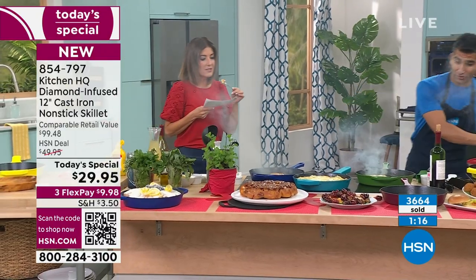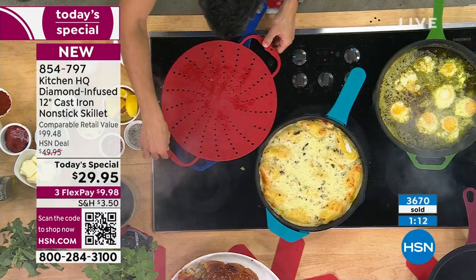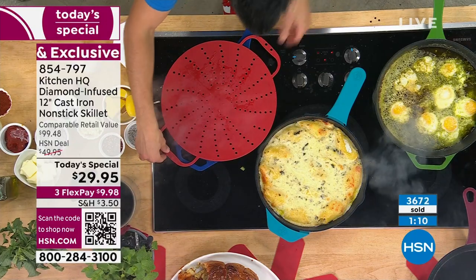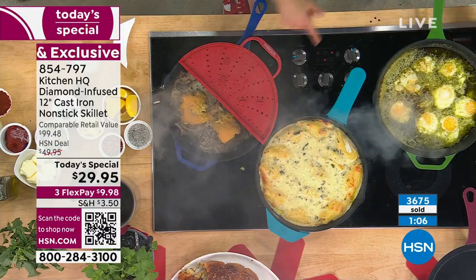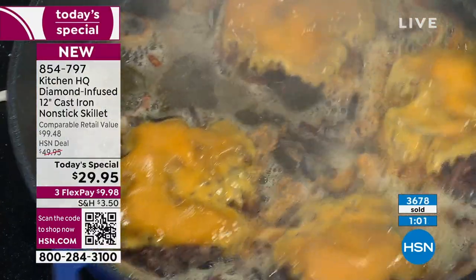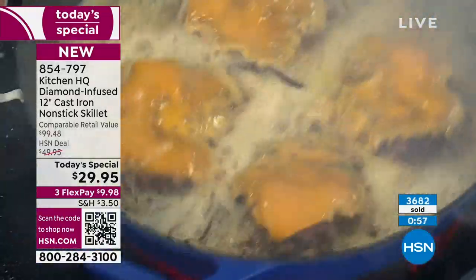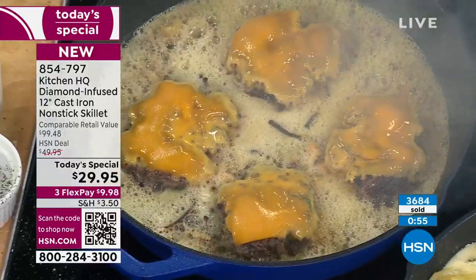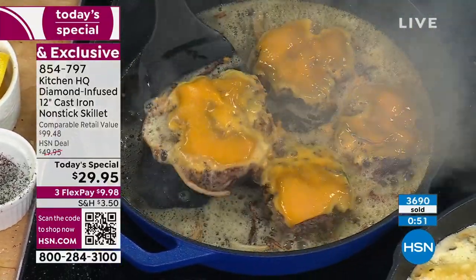The splatter guard is great for these burgers. I put it on — you don't want grease on your apron or shirt. You can open the side to monitor progress, move a burger around, then close it back up. Even melted cheese is not sticking to this pan. These beautiful Oklahoma-style burgers with onions, cheese, and mustard — those are going to taste amazing.